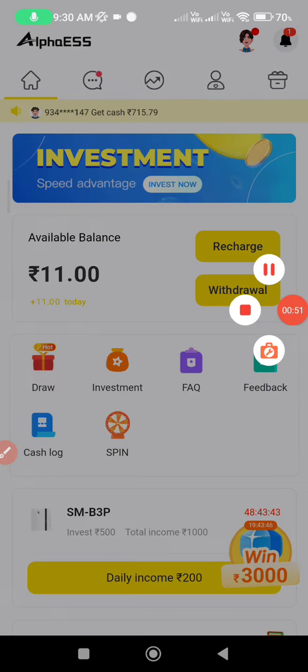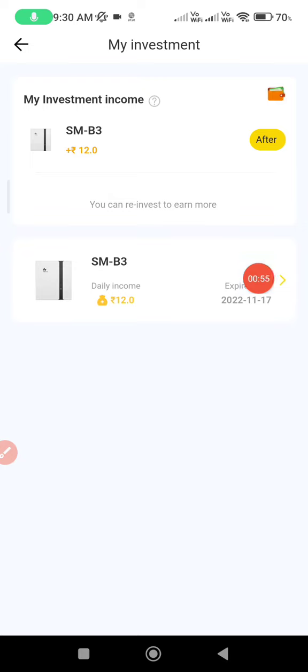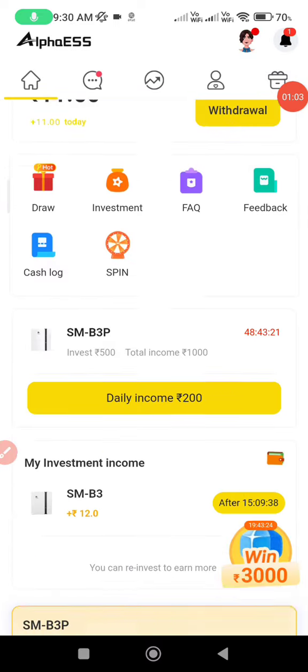Click on the package and click on the investment. This amount will be added daily — daily claim.